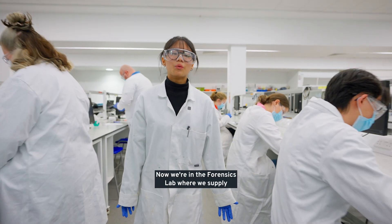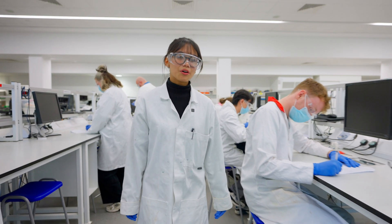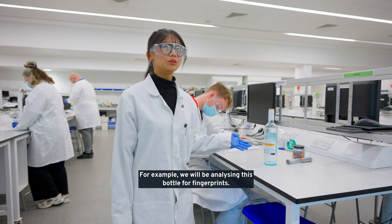Now we're in the forensics lab where we supply our evidence collection and examination equipment. For example, we will be analysing this bottle for fingerprints.